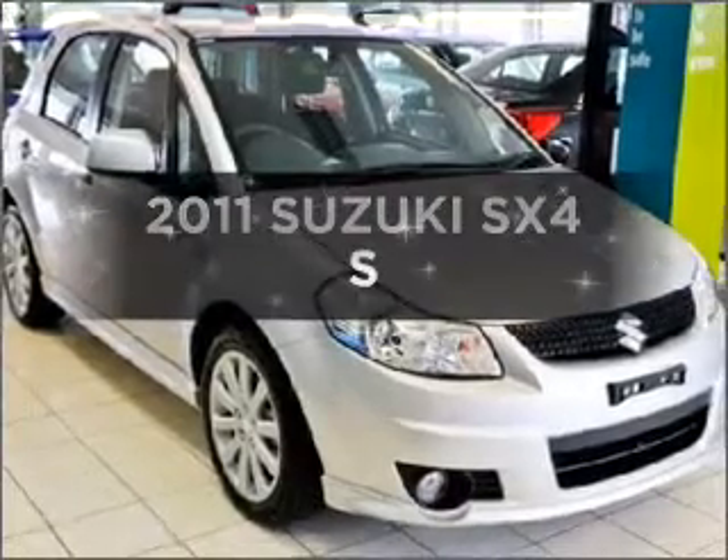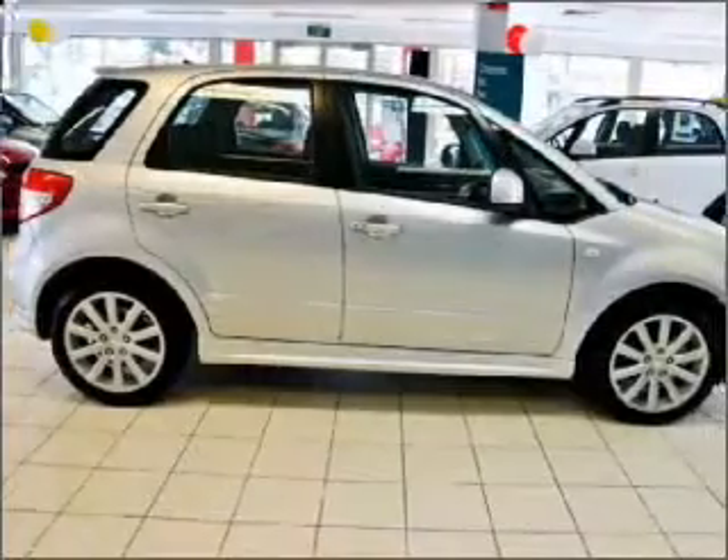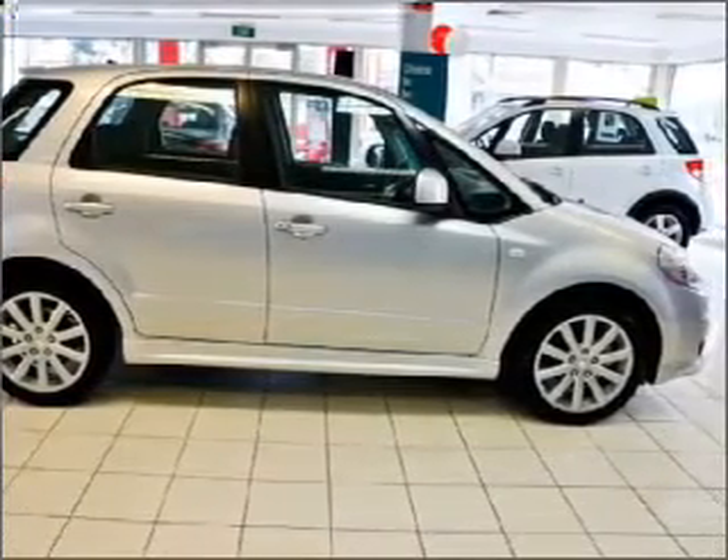Time to update your vehicle? Take a look at this 2011 Suzuki SX4. If you're looking for a vehicle with great attributes, look no further.